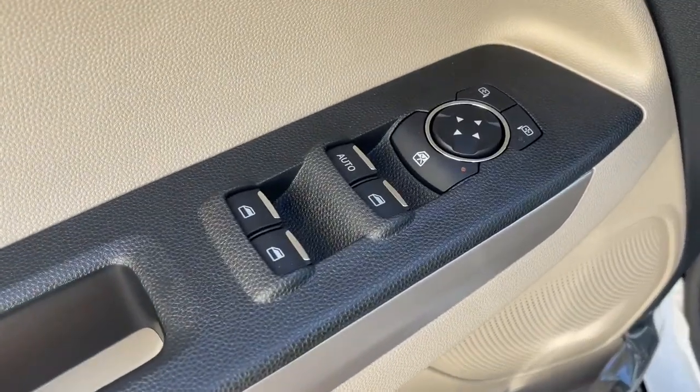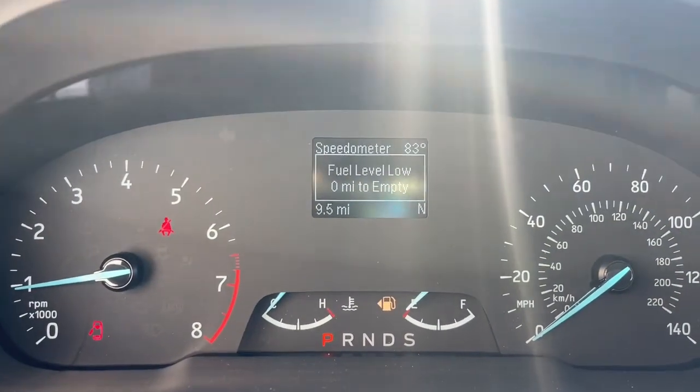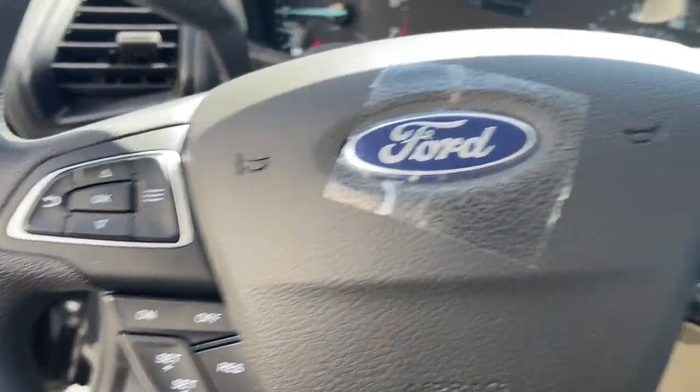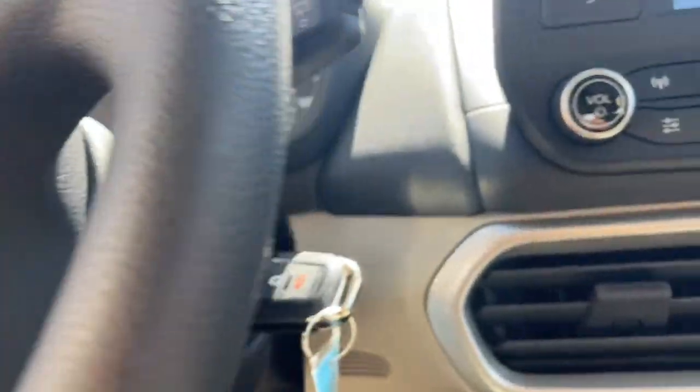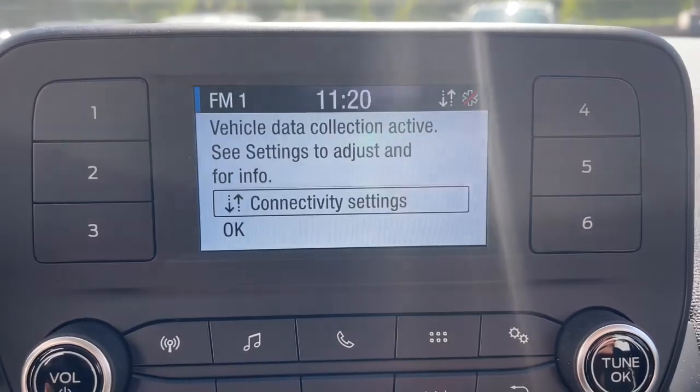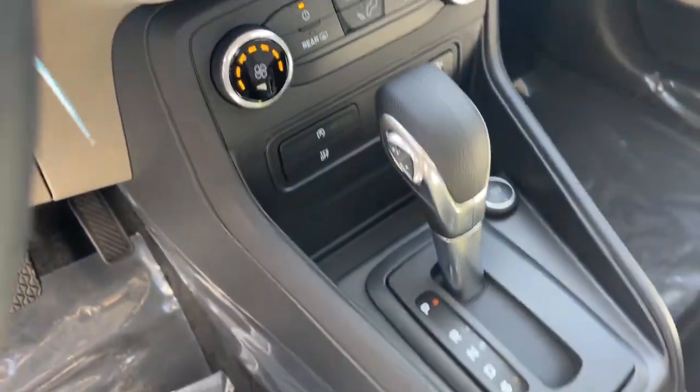These are just some of the great options this vehicle comes with: keyless entry, electronic stability control, aluminum wheels, traction control, intermittent wipers, tire pressure monitoring system, MP3 player, trip computer, bucket seats, and power windows. Practical and functional meets stylish and smart in the EcoSport.